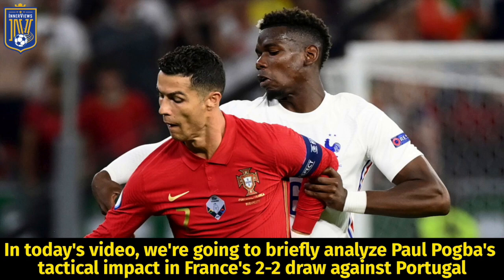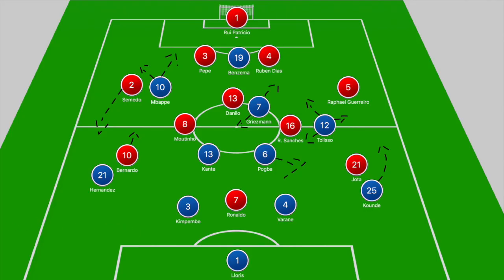Hey, it's your guy Tyrell back with The Interviews. In today's video we're going to briefly analyze Paul Pogba's tactical impact in France's 2-2 draw against Portugal. When we break down the game and look at the board, we have Portugal in a 4-3-3 and France in a 4-2-3-1. First we'll break down how both sides looked to contain each other, and then focus on how Pogba was able to get himself in positions to impact the game.